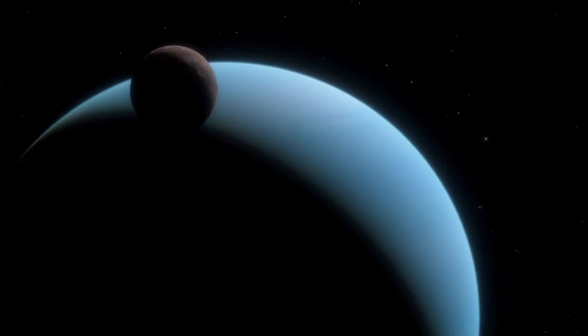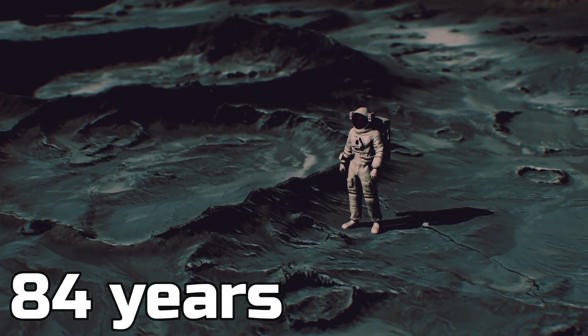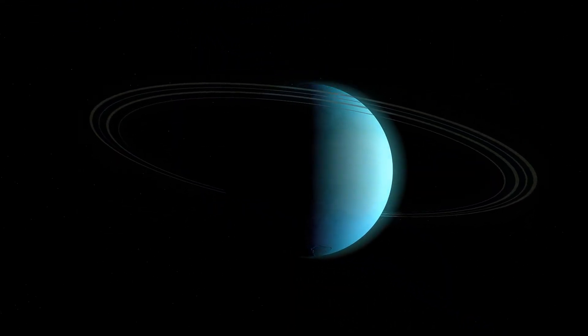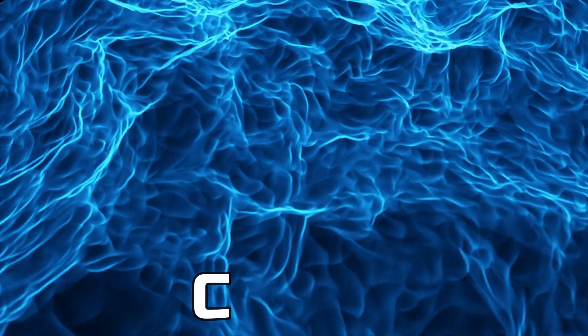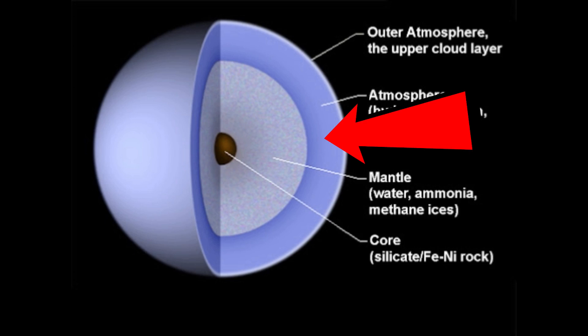When four seasons on Uranus pass, a human lifetime is coming to an end as well, because it takes 84 years to do one rotation. Even though Uranus is not the farthest planet from the Sun, it's still the coldest planet in the solar system. The temperature on this planet could go as low as negative 223 degrees. The reason for this coldness is the gas it has, because Uranus is a gas planet. The atmosphere — the part we can see — is made up of hydrogen, helium, and methane.